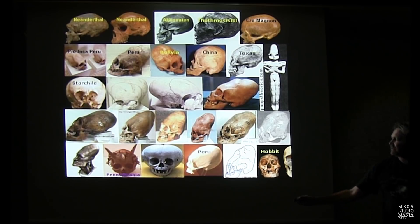Different skulls from different cultures: Sumeria, Peru, the so-called Starchild skull. There's actually an almost exact replica of one of these in the Paracas History Museum — you have to pay 20 bucks just to get a photo of it. It's very odd and very strange.